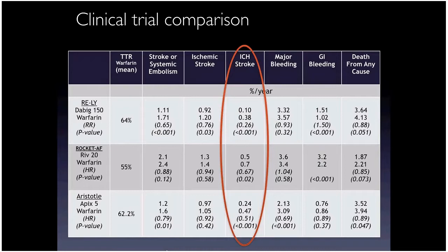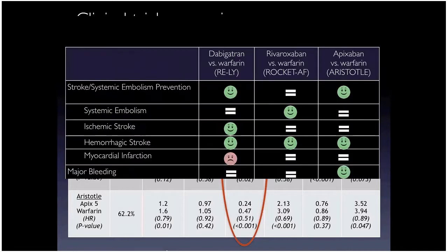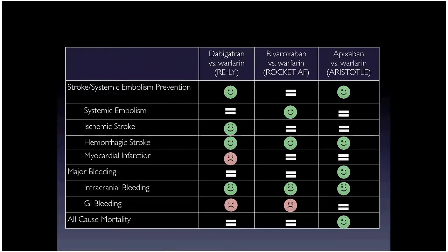All NOACs were at least as good as, if not better than, warfarin at reducing stroke risk. Using happy and sad faces rather than all those numbers: dabigatran, apixaban, and rivaroxaban are all at least as good if not better than warfarin in their seminal trials.